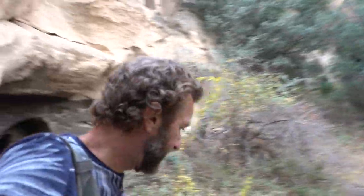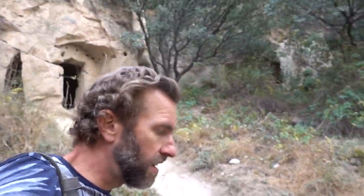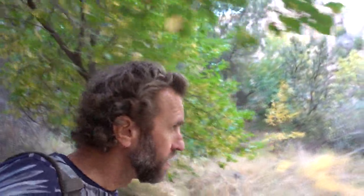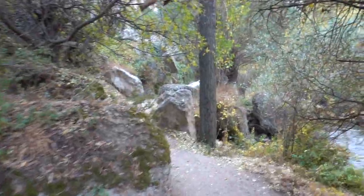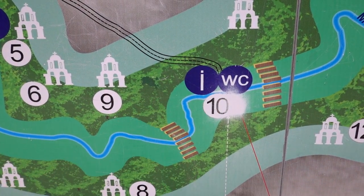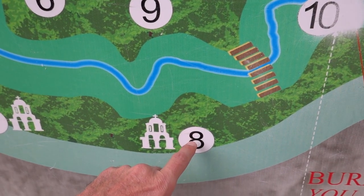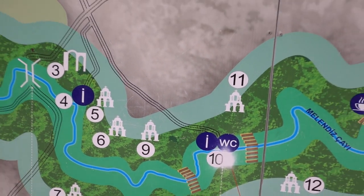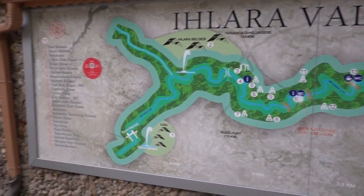All right, I think that is going to do it for the Ilara Valley. There is more to see — the trail goes further the other way, and I saw a sign that said Ilara Town going that way. I'm not sure if that refers to the ancient town or the modern one where I was before, but you might be able to walk from town into the valley. Either way there is more hiking to do in this incredible natural and historical wonderland. Here on the map you can see the first church I went to and then the Dark Castle Church, and that's what I saw — and here's the whole valley and all of these churches.